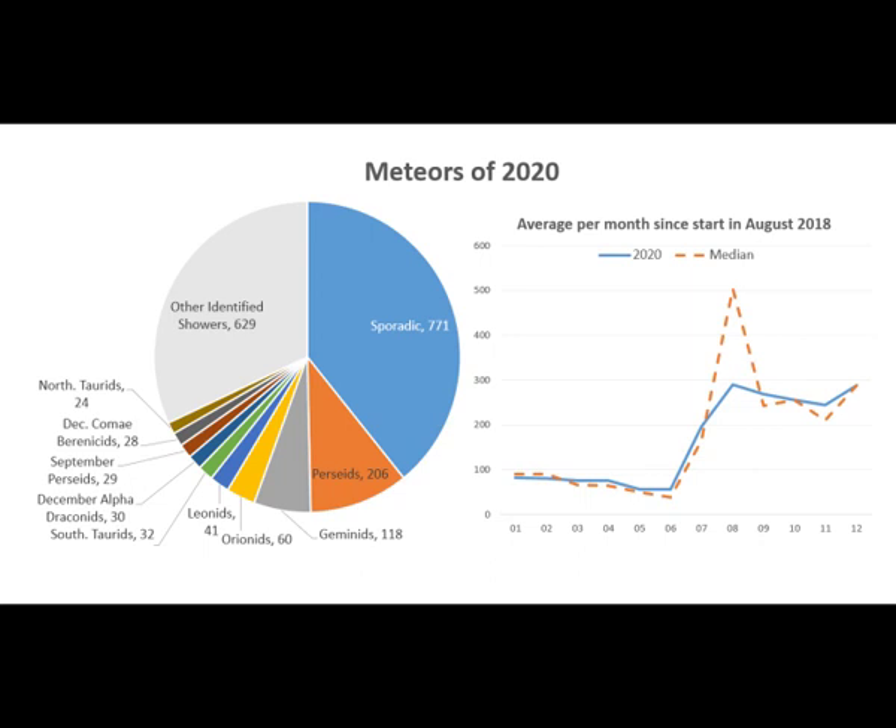In this video I will summarise the highlights of our 1969 meteor observations in 2020 made by our automated meteor camera and checked by our team of observers. But before we get to that, let's look at some of the non-meteor highlights.